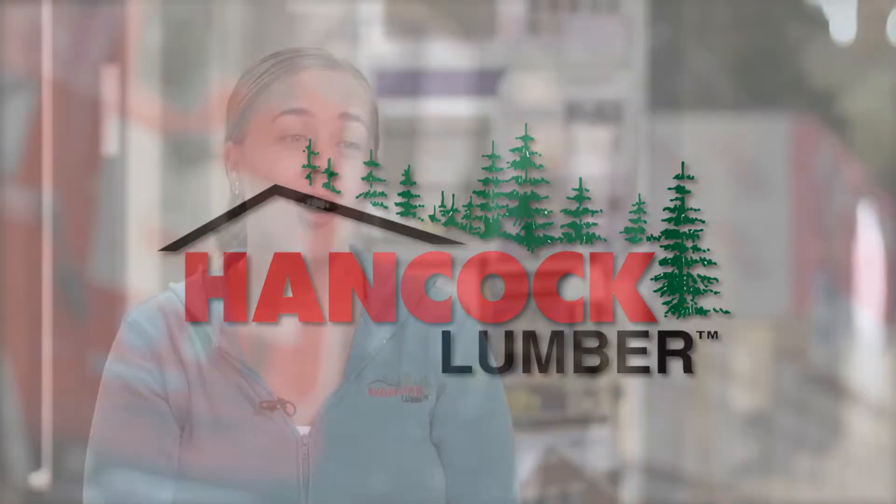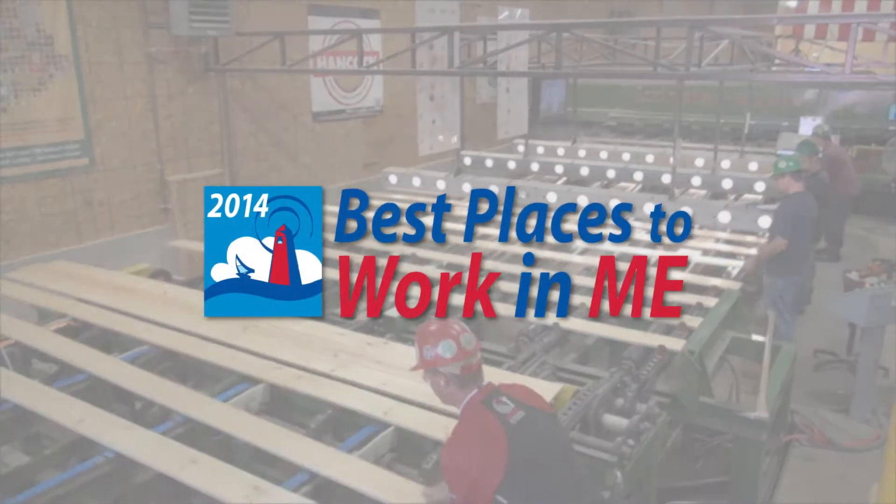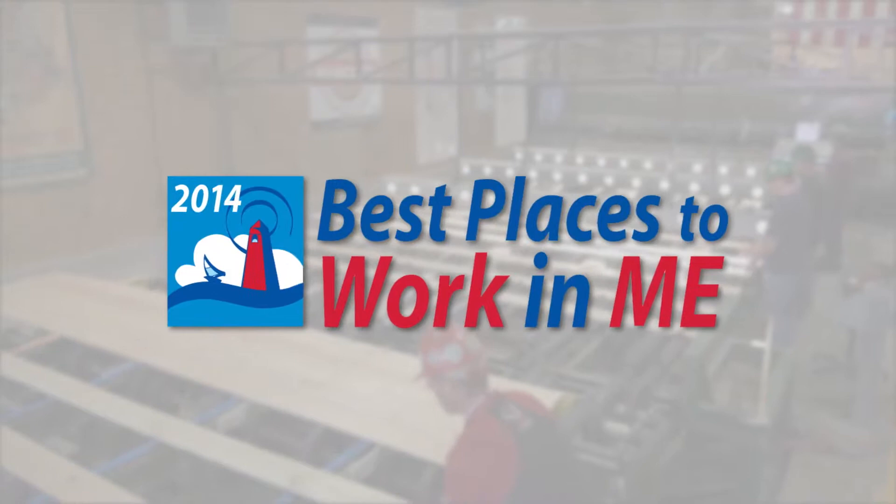Working here at Hancock Lumber has a lot of benefits. There's paid vacation, health benefits, and flexibility, which is a really important one for me. Our product reaches the world — we're a global, international company.